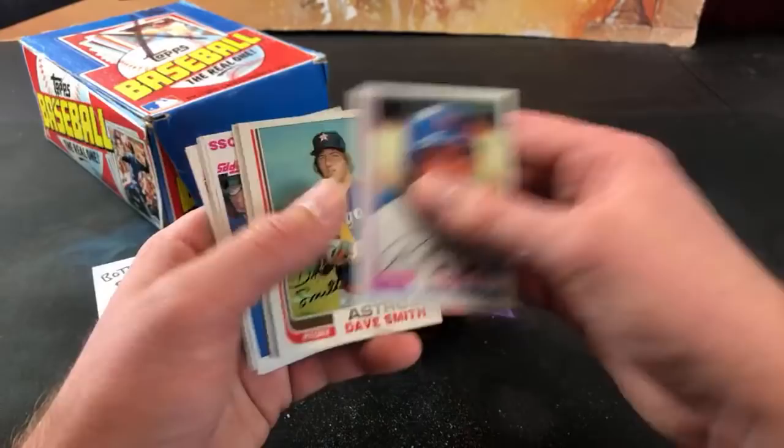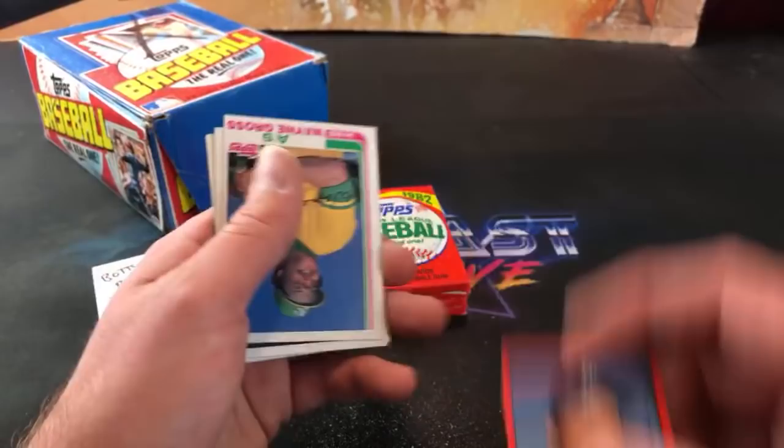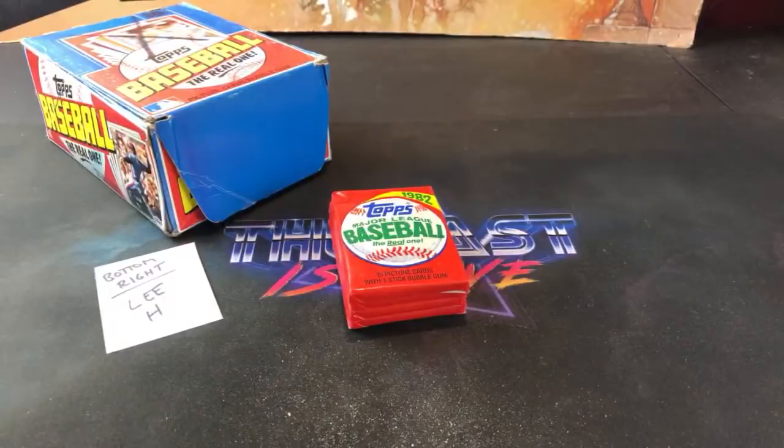Dave Smith, Andre Dawson All-Star card again - the last time we saw him we did a pretty good pack, I think. We have four packs left - I'll be bummed if we don't find a Ripken. Ripping for Ripkins in chat says send him one of the gum sticks, he'll try it on camera too - I'll definitely throw one in there for him. Come on Ripken or Lee Smith - preferably a Ripken here for Lee H, criterium racer.